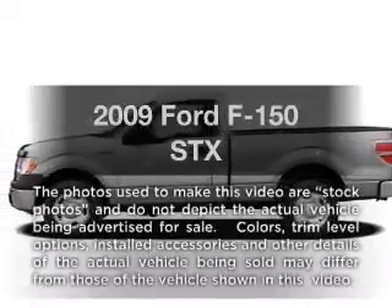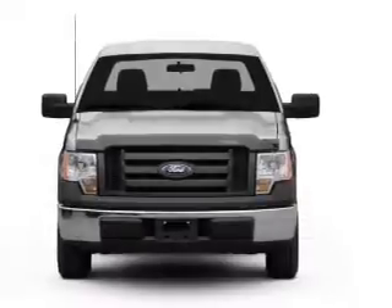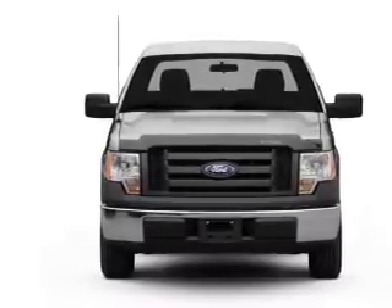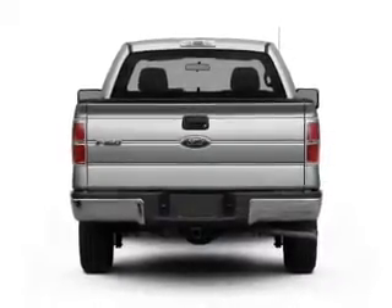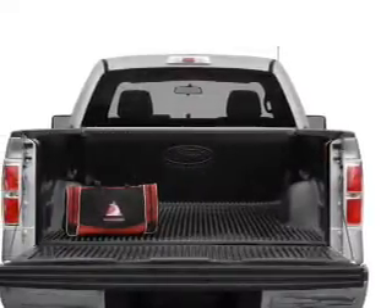Imagine yourself in this 2009 Ford F-150. This is the set of wheels you've been looking for. With a powerful 8-cylinder engine, the powertrain includes 4-wheel drive that responds smoothly to its automatic transmission. Stand out from the crowd with premium wheels. Brake safely with the anti-lock braking system.